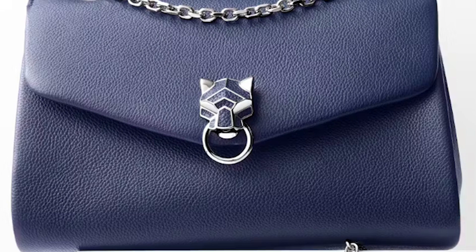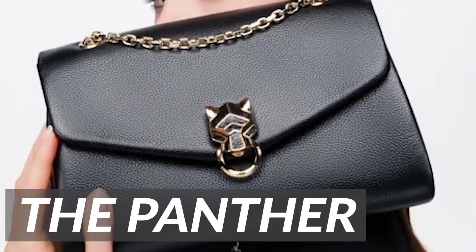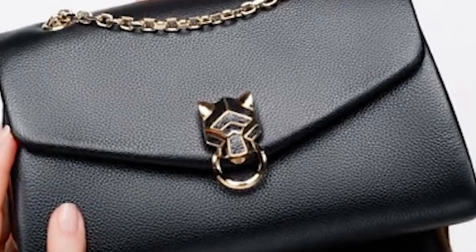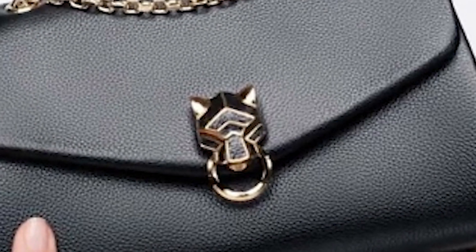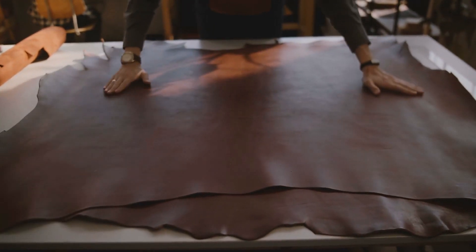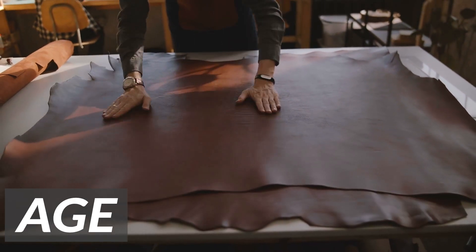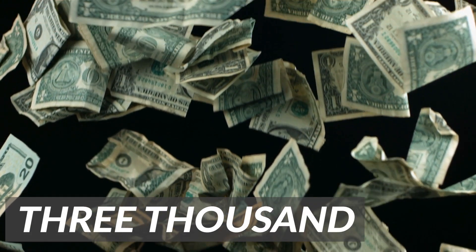One of the most impressive features of the Panthère de Cartier bag is its attention to detail. The Panther head clasp is meticulously crafted, with each piece carefully placed to create a lifelike depiction of the iconic animal. The bag's leather is also meticulously selected and treated to ensure that it is soft, durable, and will only get better with age. You can strut the streets with this bag for only $3,200.